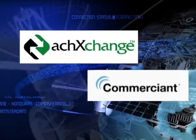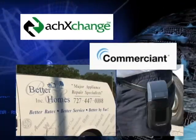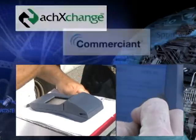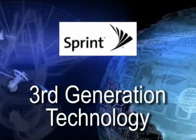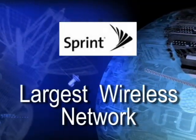ACH Exchange has partnered with Commerciant to offer mobile merchants a wireless solution for accepting both checks and credit cards from their customers, utilizing Sprint's third generation technology on the largest wireless network in the continental US.